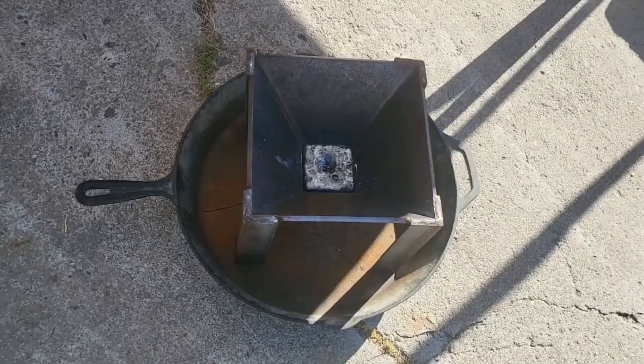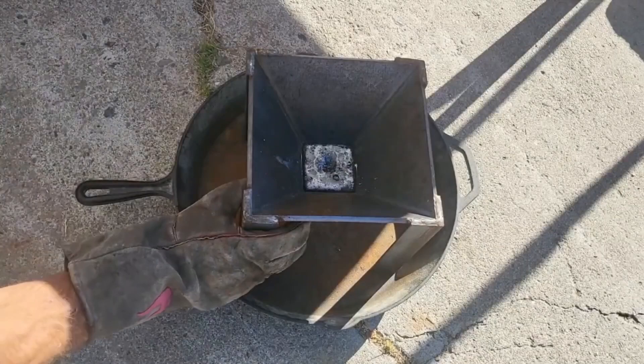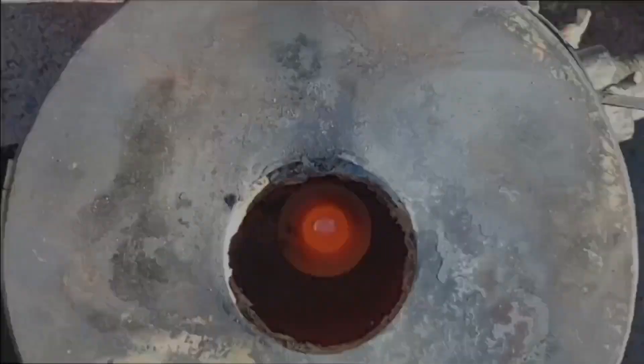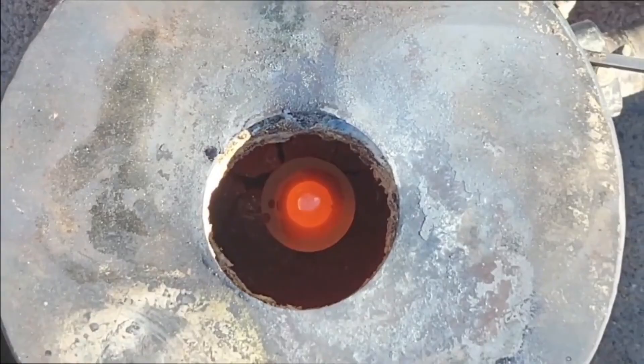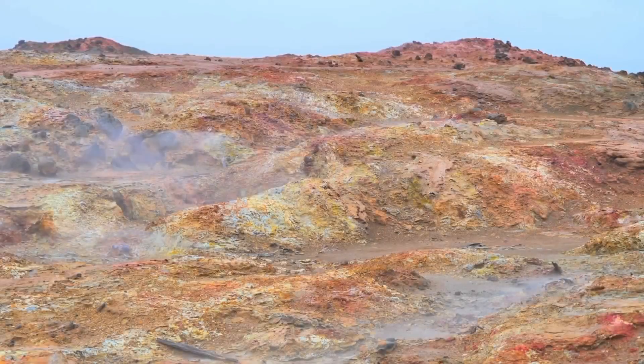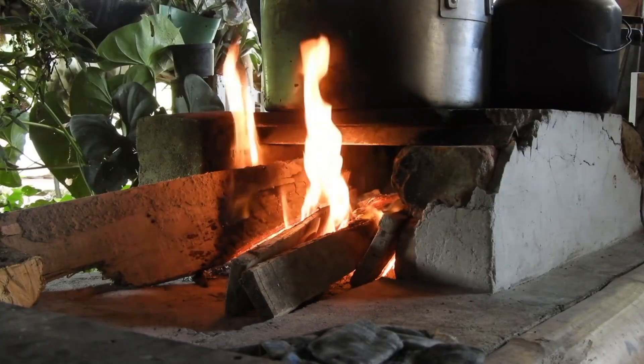Once cooled, the molten silver solidifies into small beads or droplets known as prills. These can then be melted again and poured into molds, forming bars, ingots, or intricate shapes. Even after thousands of years, this method remains nearly unchanged — because nature's laws haven't changed. Fire still reveals what time conceals.